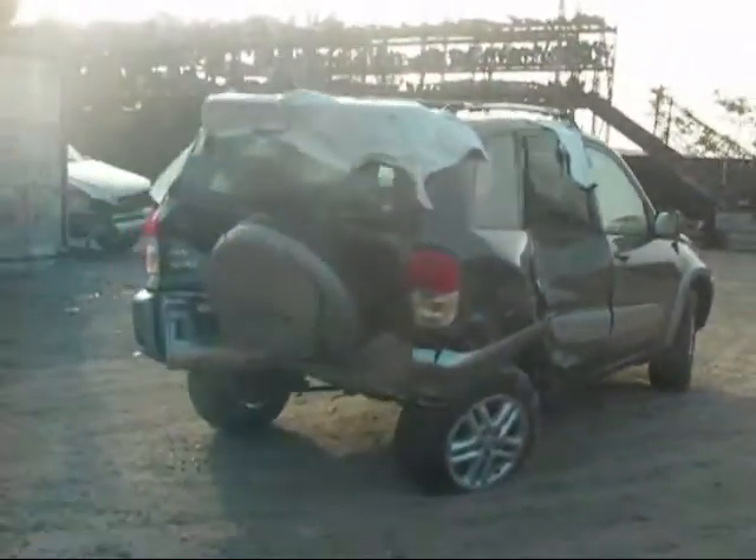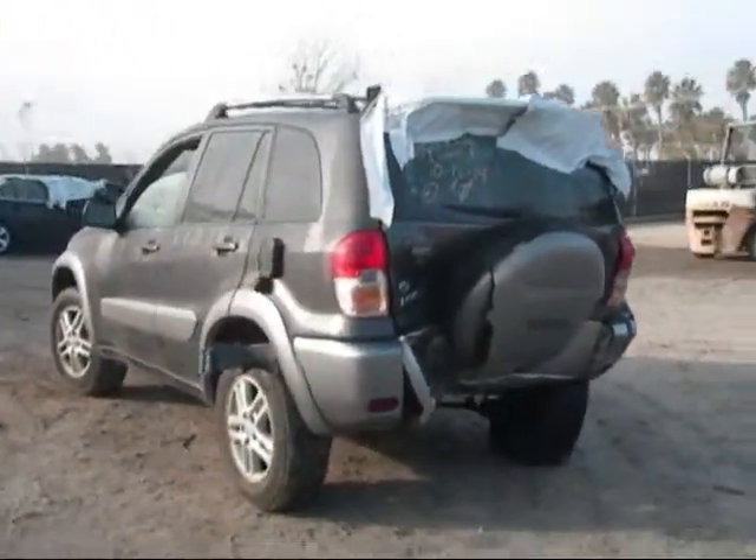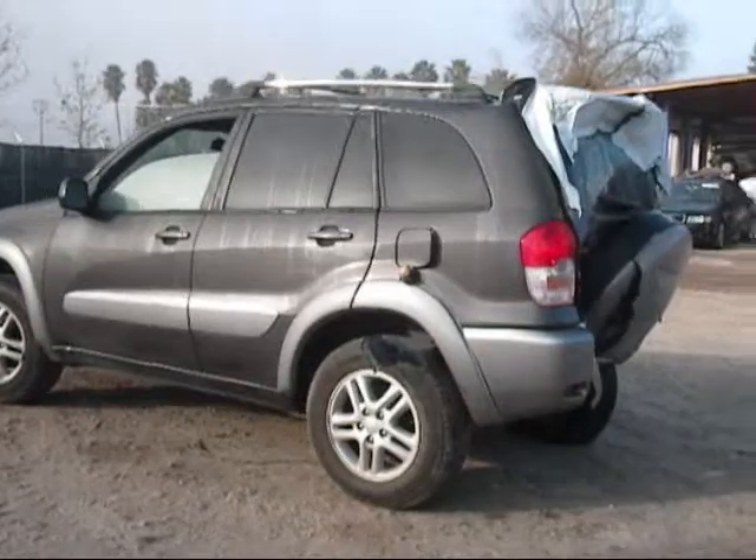The back is completely damaged, as you can see. The tail lights are still in good condition, and the rear driver side fender is good.